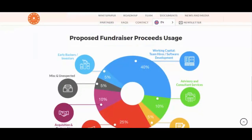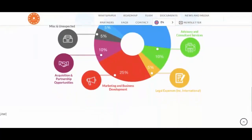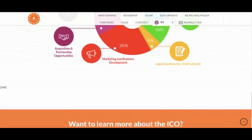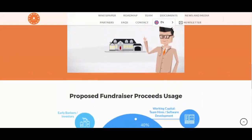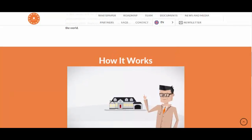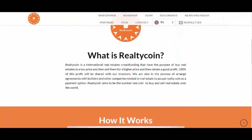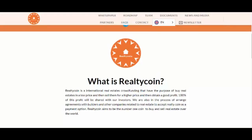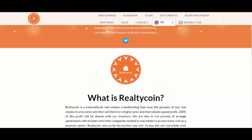RealtyCoin is a decentralized crypto token based on the Ethereum smart contract running on the blockchain technology. It is designed to be used for voting and investment rights on the RealtyCoin platform. The ownership of RealtyCoin also makes one eligible for receiving profits from the real estate deals that the company makes.